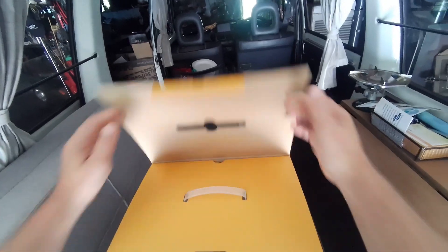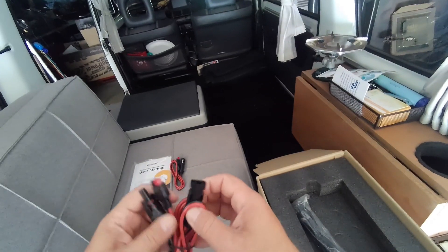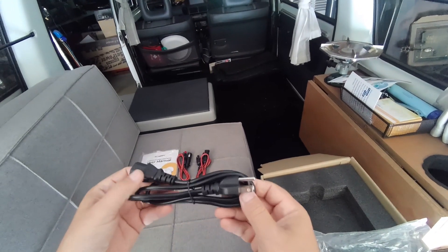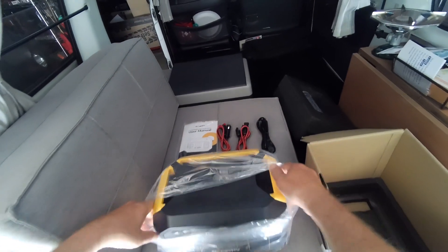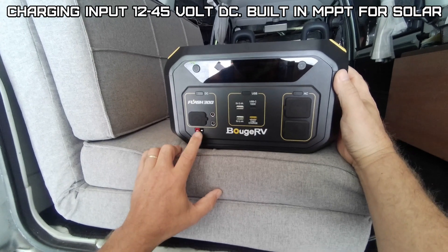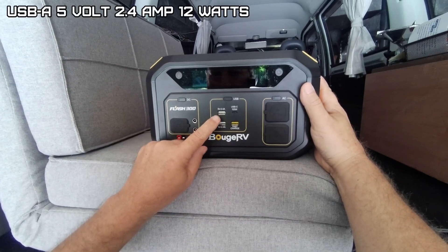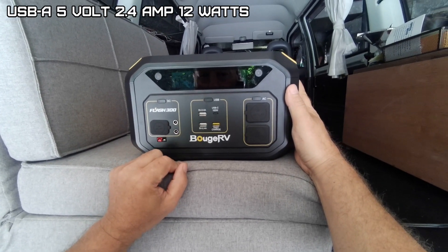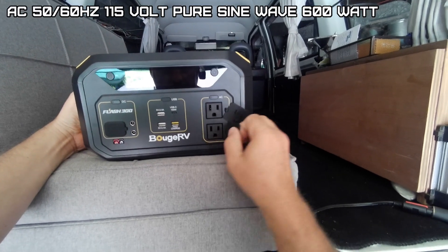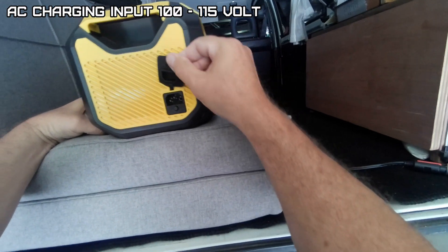Let's check out the contents. The user's manual, a heavy-duty 12-volt charging connector, a nice solar connector that feels like 10-gauge wire, and an AC power wire. I'm wondering if this actually functions as a UPS. Looking at the ports: a 12-volt input charge, two 12-volt outlets, 5-volt 2.4-amp USB, another USB, 100-watt USB-C, a fast charge port, and two AC outlets.